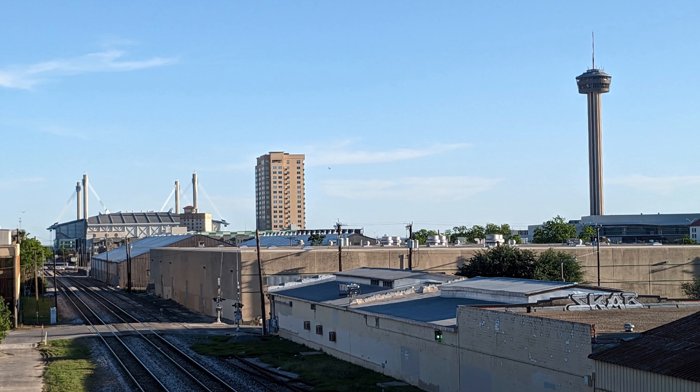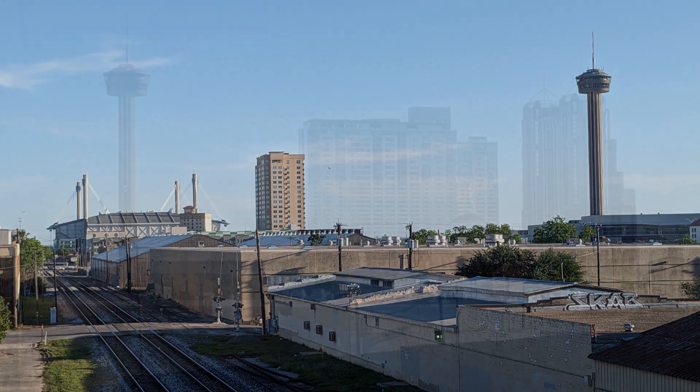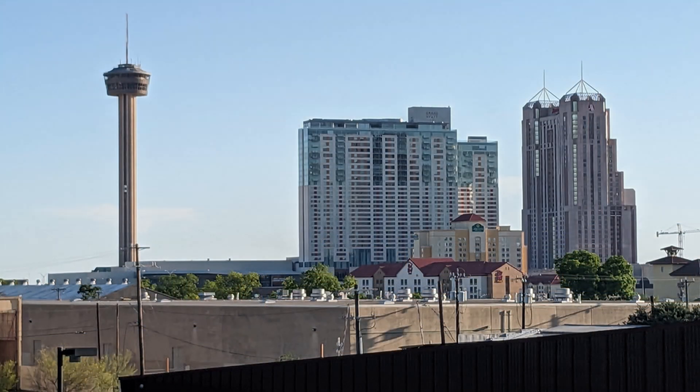On the left is the Alamo Dome, and on the right is the famous Hemisphere Tower, which was built for the 1968 World's Fair, I believe.